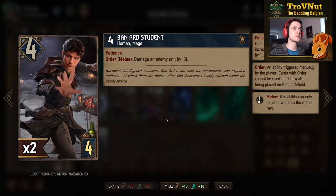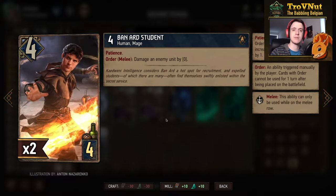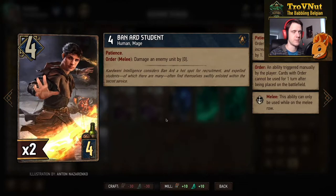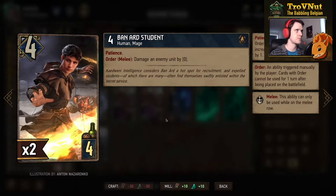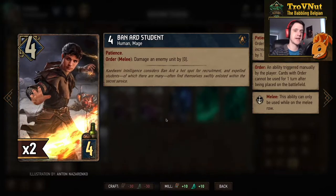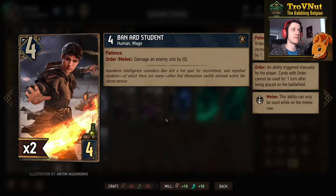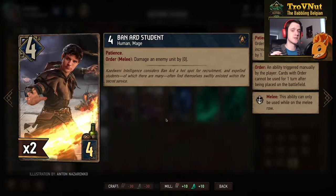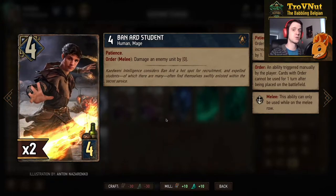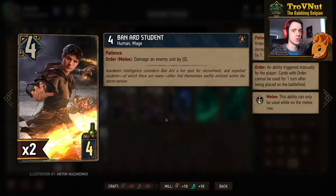Likewise, the Bannard Student has four power and four provisions with basically the same ability, except you put him on the melee row and you damage an enemy unit by your patience value. These two cards are the crux of this deck from the very beginning — what you want to do in round one is have one of each and build their patience up to at least four. Four is the minimum you want to achieve, though higher is of course better.